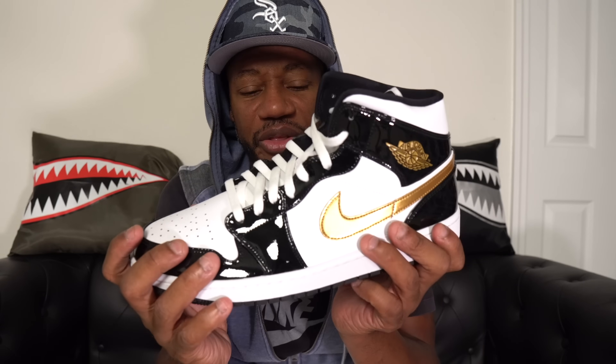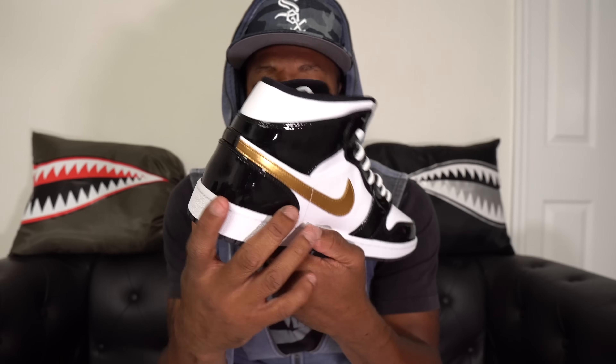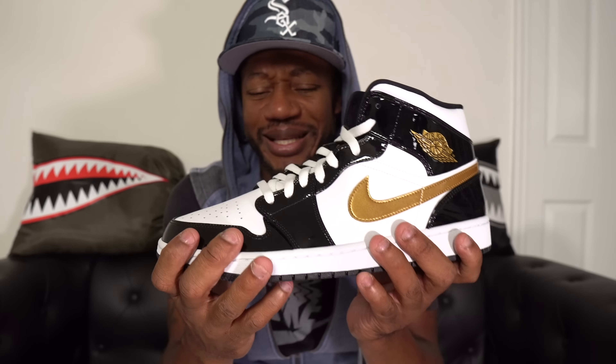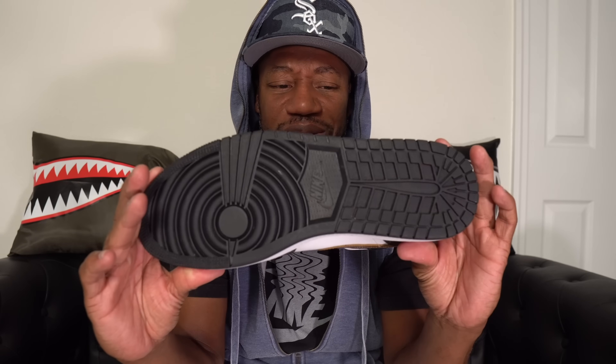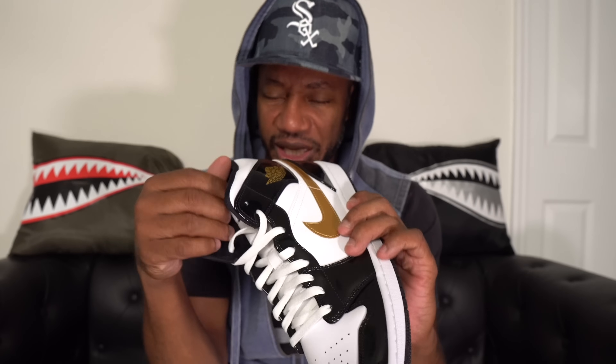We also got another mid — recently released, not too long ago. This is the gold and black patent leather joint, another highly slept-on shoe. I had an opportunity to buy more than one pair at retail but passed on extra pairs since I don't know when I'd rock it. This is when they started removing the Jumpman from the back of the heel, though it's still on the tongue. Still DS.